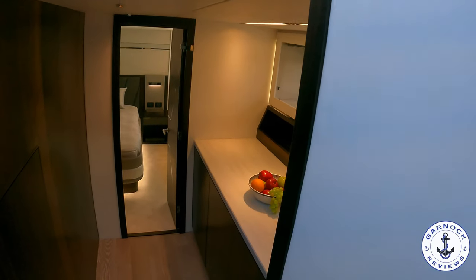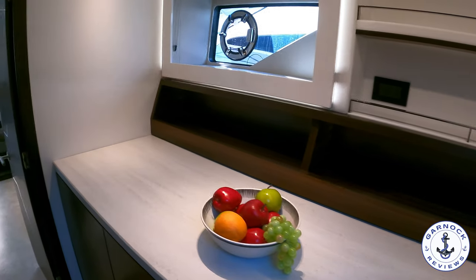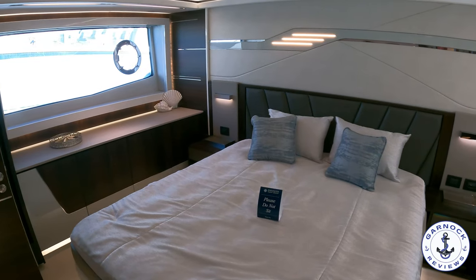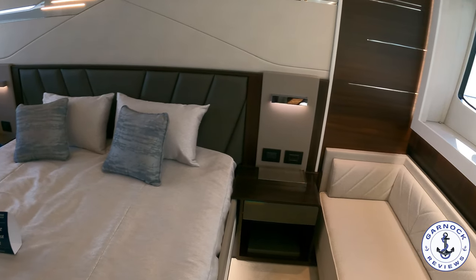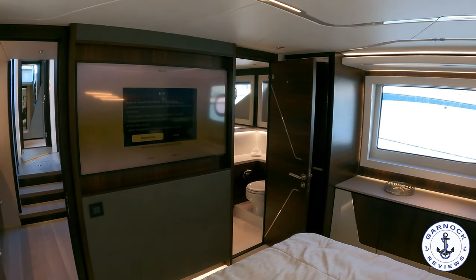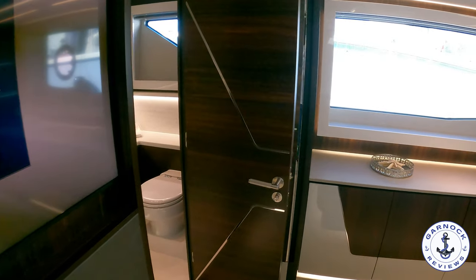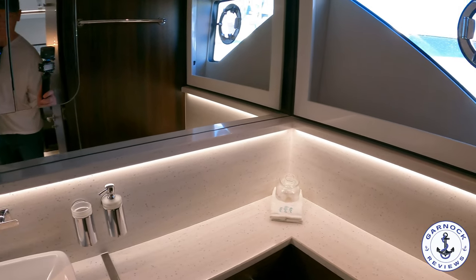Heading aft takes you to the owner's stateroom. This yacht is powered by pods, so the engines sit far back, giving you far more interior space — this stateroom occupies what would normally be the engine room. The yacht boasts a beam of 16 feet 8 inches and this stateroom takes up almost the full beam, with plenty of headroom. I love the large windows on either side with opening portholes for ventilation. There's a large smart TV mounted on the bulkhead and the owner's stateroom is fully en-suite, with the shower off to one side, the toilet on the other, plenty of mirrors to make it feel brighter and bigger, and great storage for toiletries.